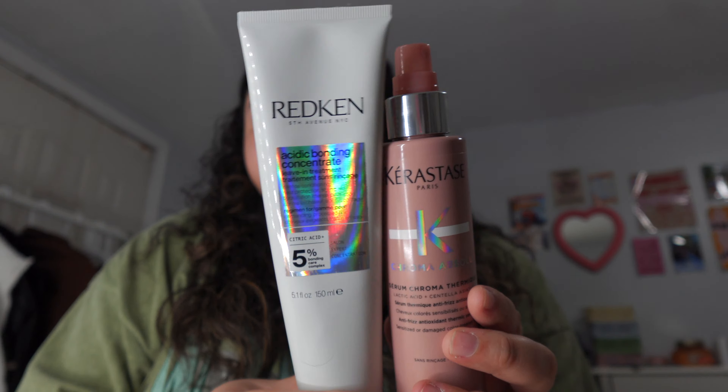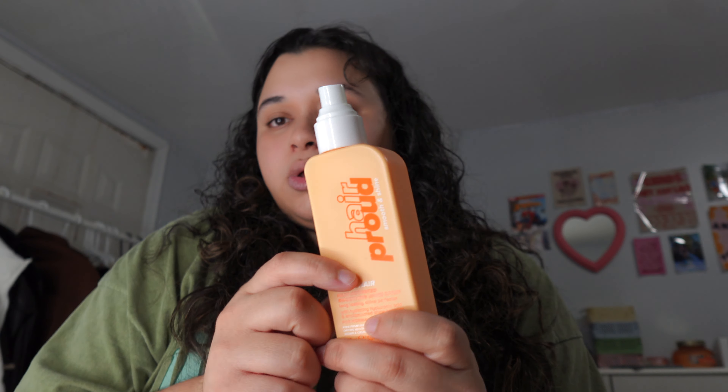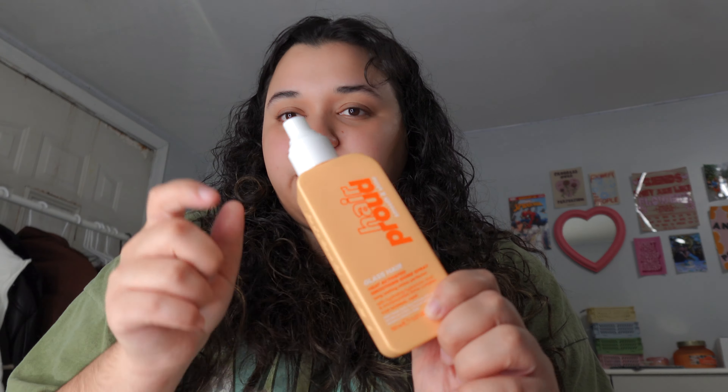For lotion I used the Sol de Janeiro body butter — their new one that smells amazing, it feels like actual butter and my skin feels so moisturized. For my hair I did my leave-in products: the Redken Acidic Bonding Concentrate, which I use all the time, and the Kérastase anti-frizz leave-in that I spray all around my hair. Then section by section I go in with the Hair Proud Glass Hair heat-activated smoothing shine spray. My hair dried a bit while I took my brother to work, so I'll let it air dry 10–15 more minutes before styling.